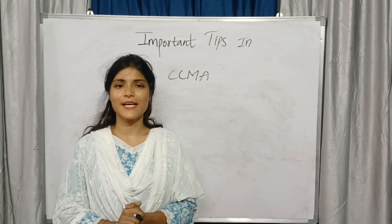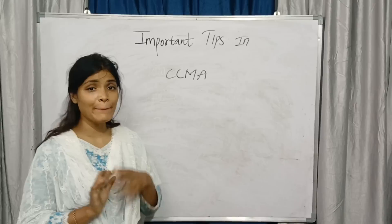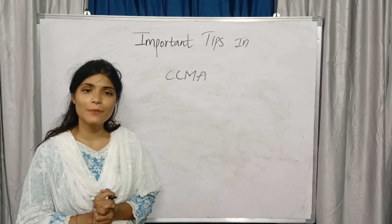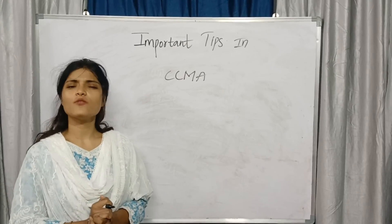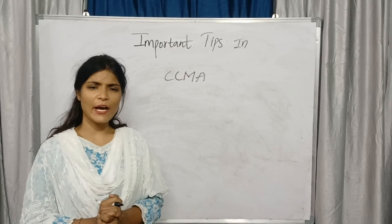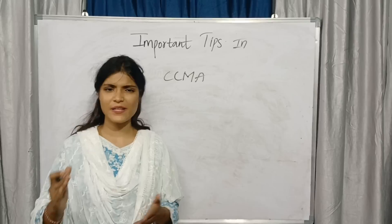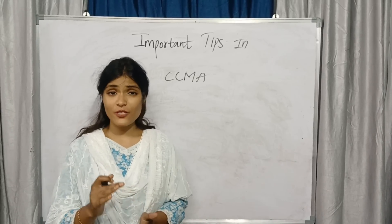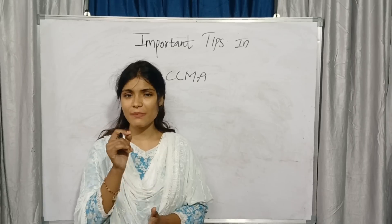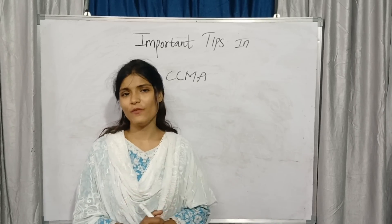Hello and welcome back to our channel. Students, in this video I will discuss the important tips you need to remember in your CCMA subject before the examination. I hope that you have watched every video on our channel — expression video, quick revision, paper pattern — everything I have uploaded regarding CCMA. Before the examination you need to remember some important tips, especially for CCMA subject, and in this video we will discuss that.